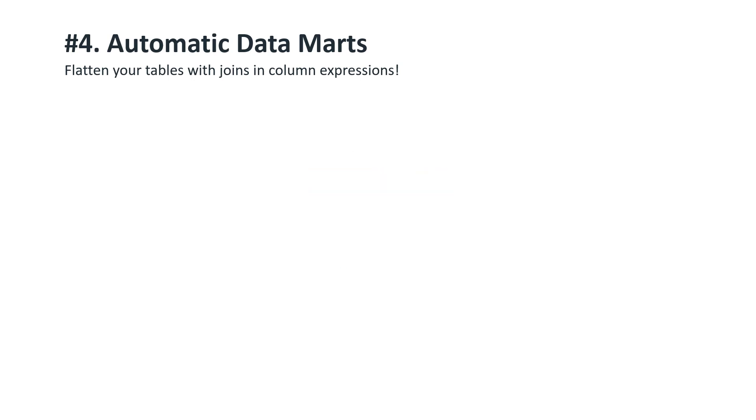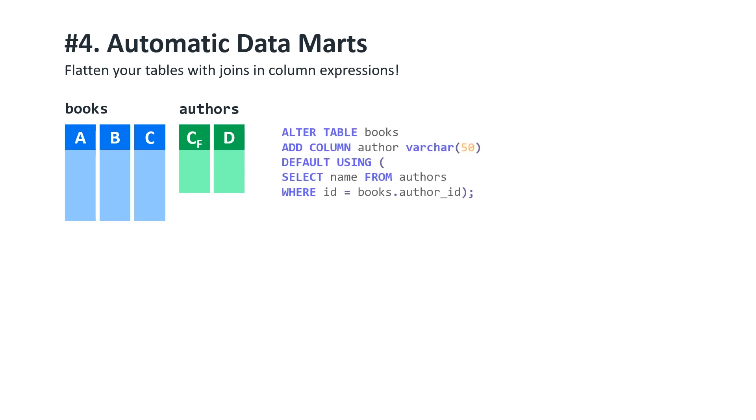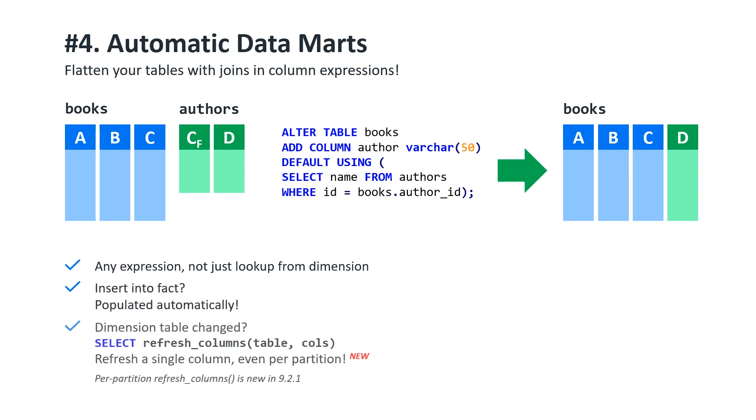Vertica has had a killer feature for a few years now that makes most datamart scenarios really simple. You can add a calculated column to a table that can look up a value from another table, or use any other expression with or without joins — anything that returns one value per row. If your datamart is, for the sake of simplicity, a fact table with a column looked up from a dimension table, you can add a column which selects a value from that dimension table. You insert new data into the fact table, new values are populated automatically. Dimension table updated — refresh a single column. It's blazingly fast because, you know, column store. Updating a couple of keys in the fact table? Refresh one column from just the last day, or however your data is partitioned. Even faster.